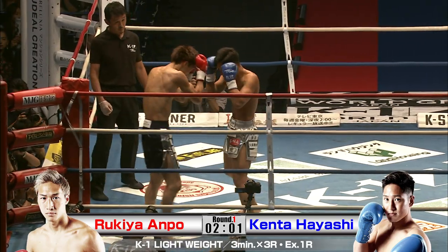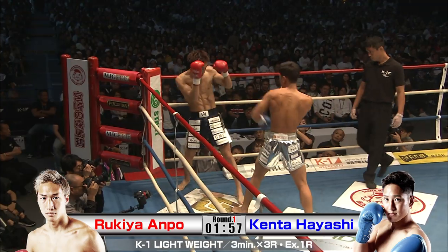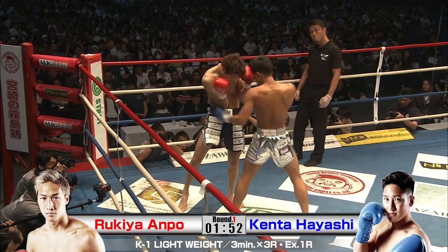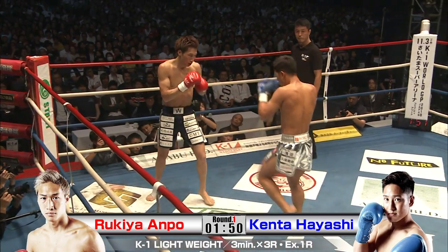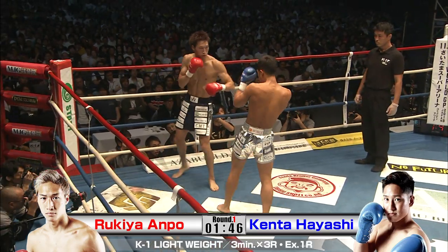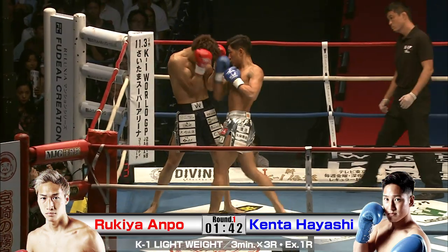These guys are putting everything on these punches. Really hard to maintain this sort of pace the whole match, but both young, very fit guys, so we'll see how long they can keep this up. Doing it out with the punches, and Rukia slipping a knee in there.